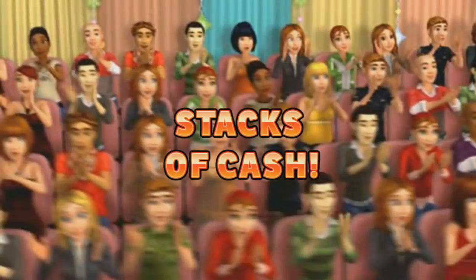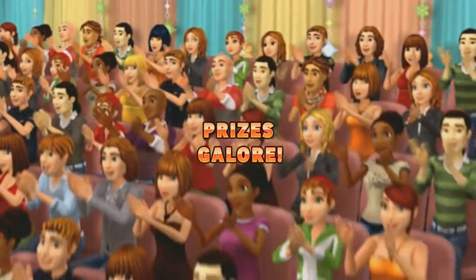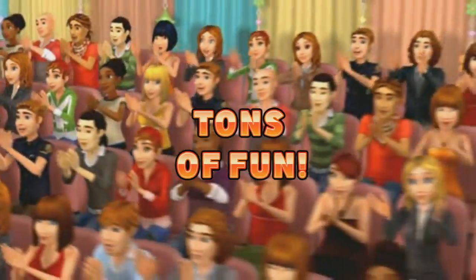Here it comes, from the Bob Barker studio at CBS in Hollywood, television's most exciting hour of fantastic prizes, the fabulous 60-minute Price is Right.